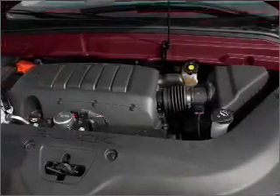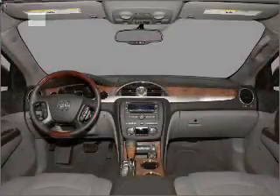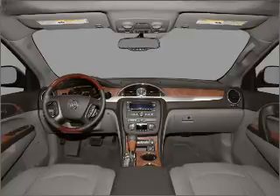Air conditioning, power door locks, power windows, power steering, cruise control, an alarm system, an AM-FM stereo with a CD player. Call today to schedule a test drive.